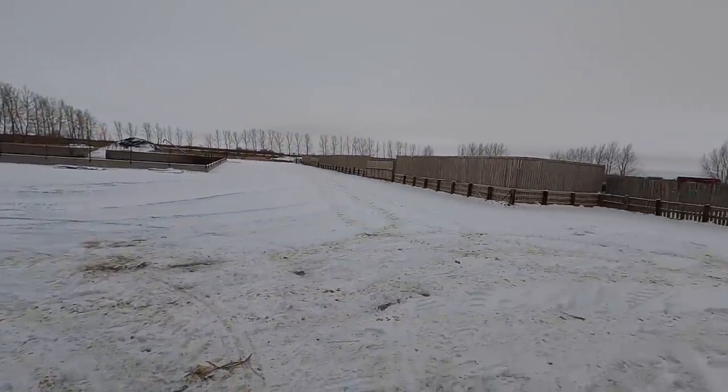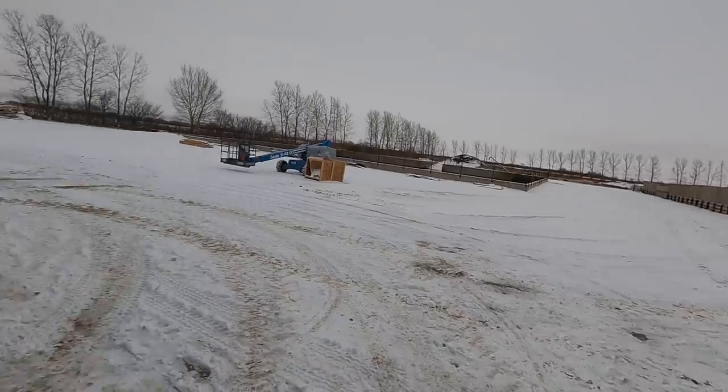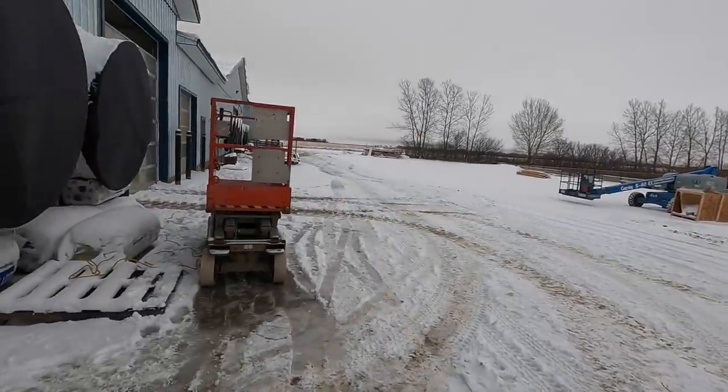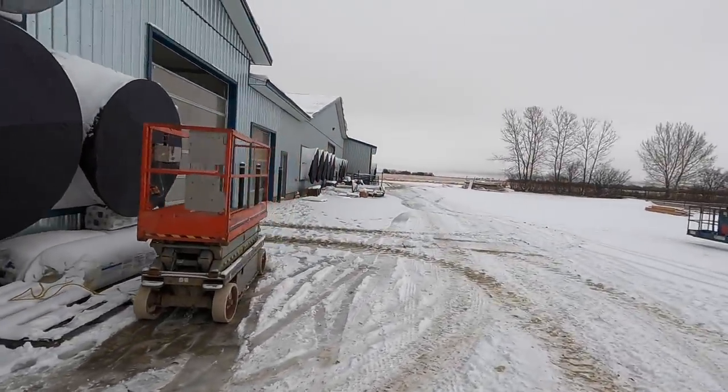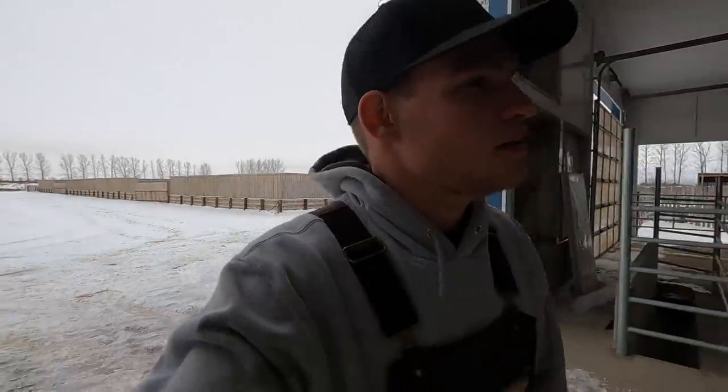We got snow — about two to three inches, or maybe 10 centimeters tops. It's looking like winter again, it's here, and I think it's here to stay.